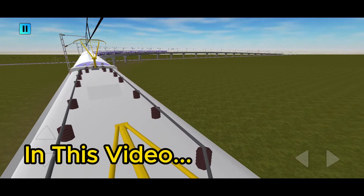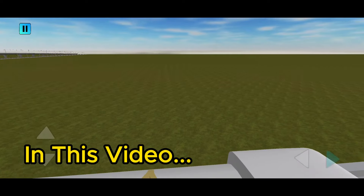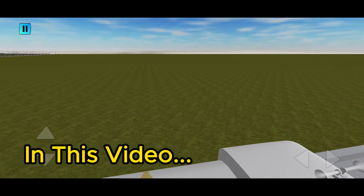And guys, the view is coming back. Our train is coming back. It was fun seeing this view.